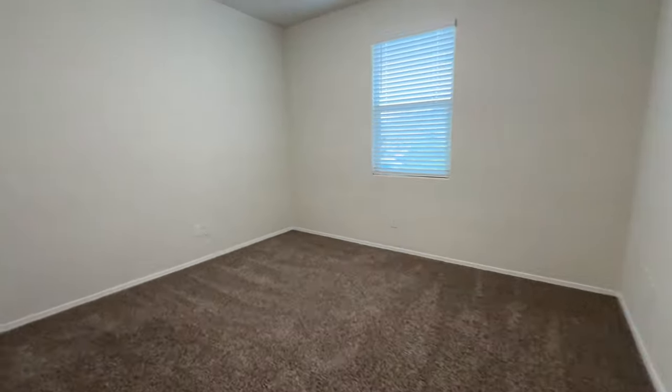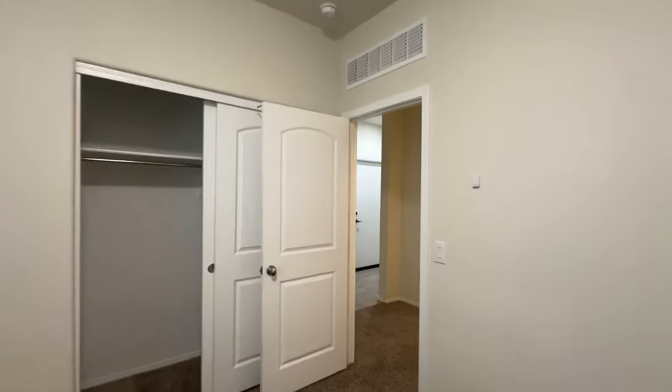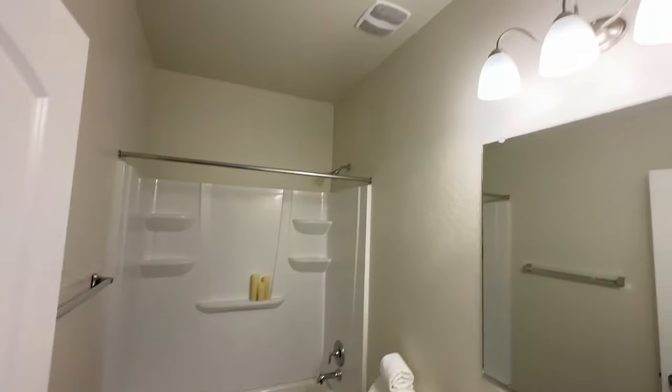So you walk in, you have two bedrooms right here. Bedroom number one, tall ceilings as well, which is very nice — nine feet tall — and plenty of closet space. We come back in here and we have bathroom number one.